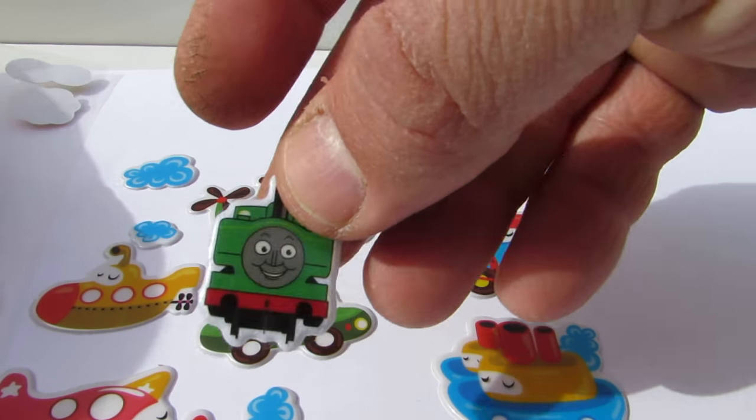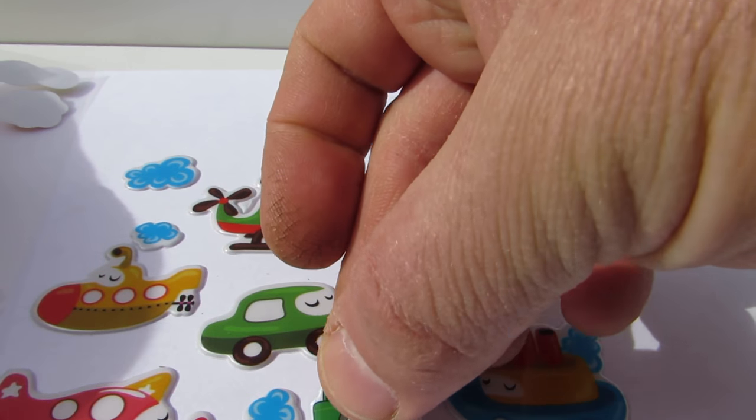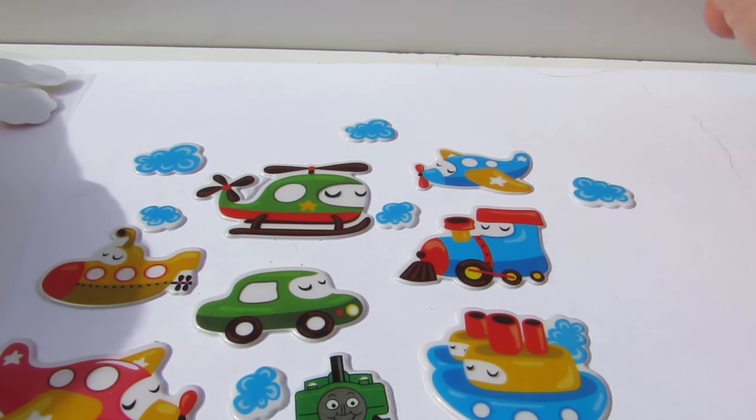Hey, look what I found — I found Thomas! Bye bye kids, hope you enjoyed it!